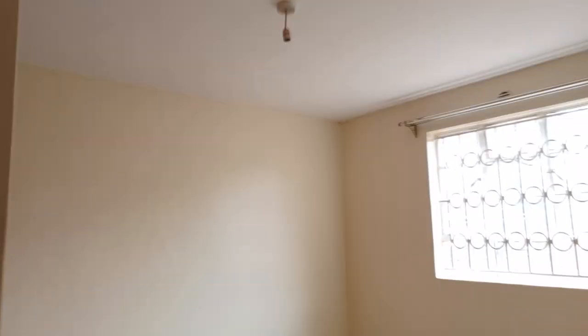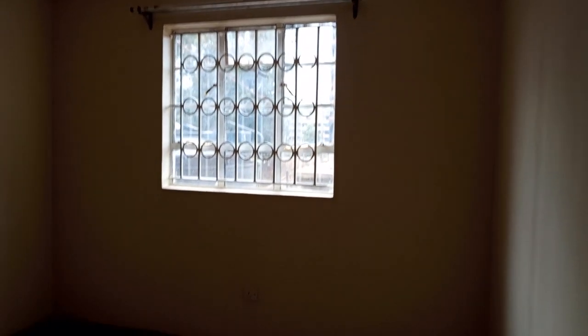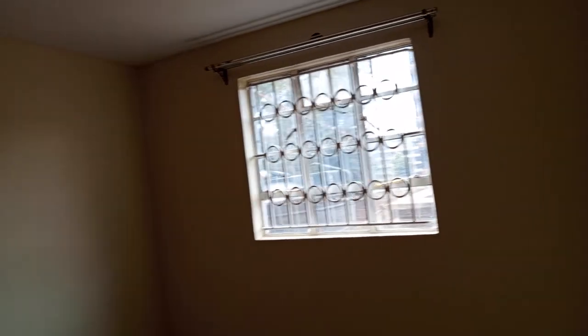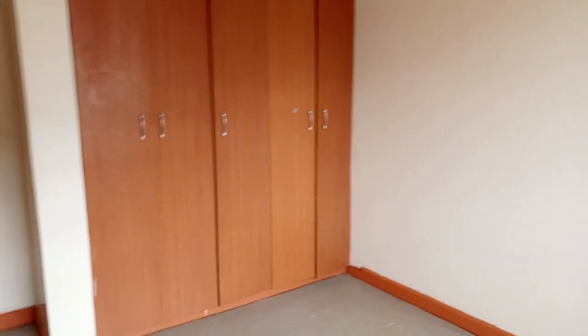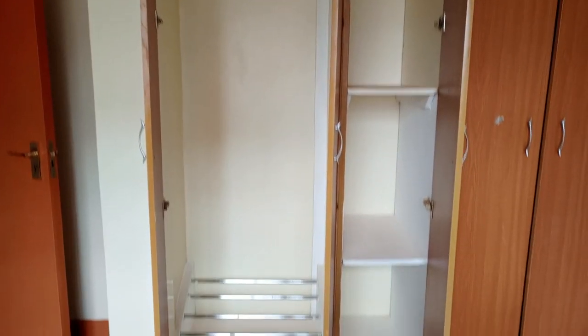On the left we have one of the bedrooms — this is not the master bedroom. The wardrobe is quite big.